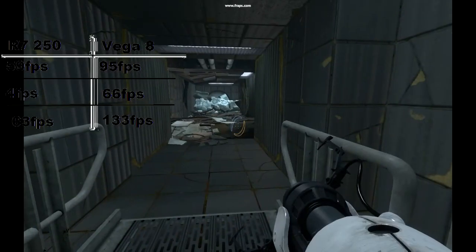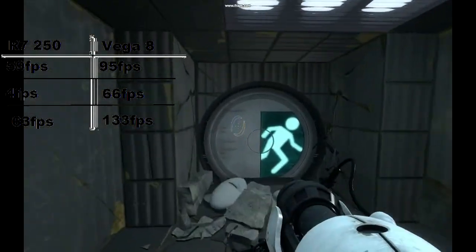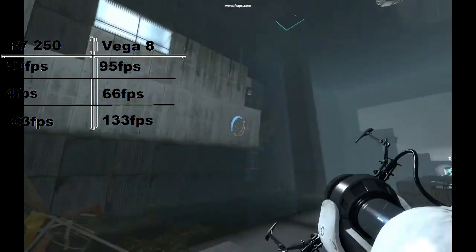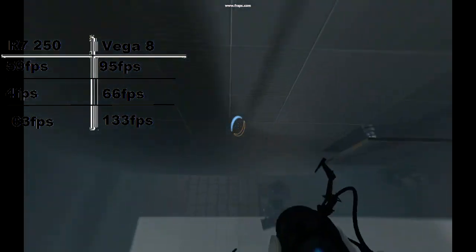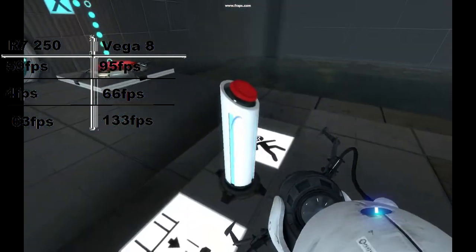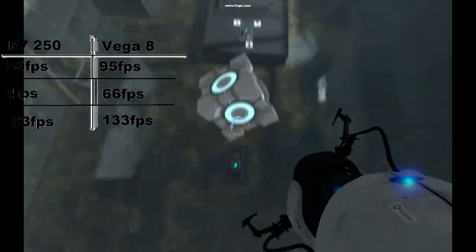Next game is Portal 2, where the R7 stuck close to 60 all the time, with an average of 59, a minimum of 4 when we were in the menus, and a max of 63. Compared to my Vega 8, with an average of 95, minimums down to 66, and a highest frame rate of 133.